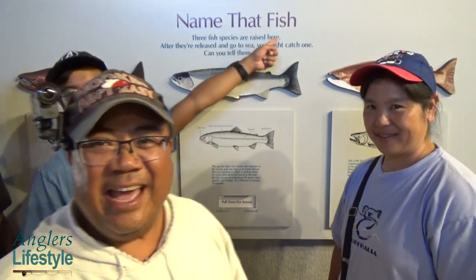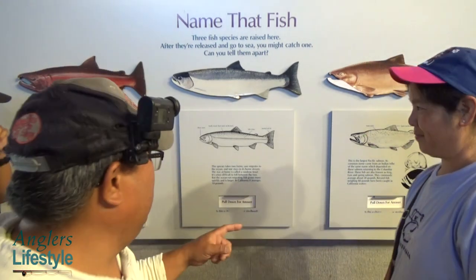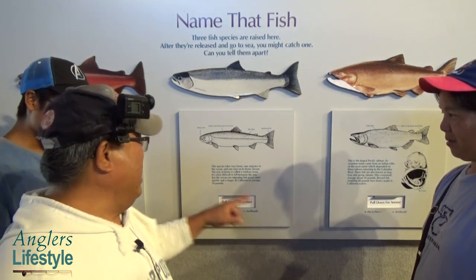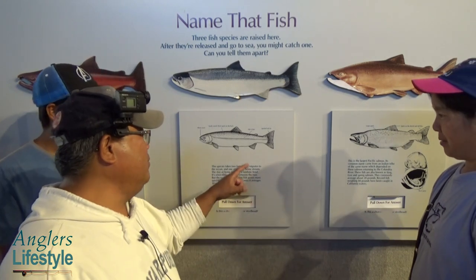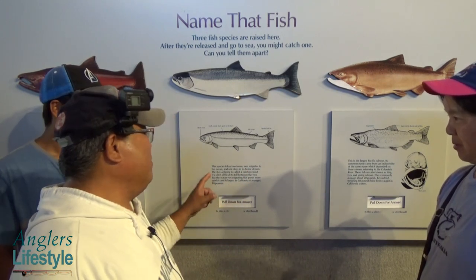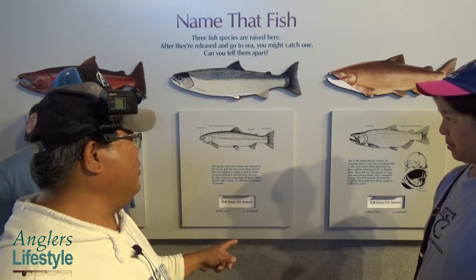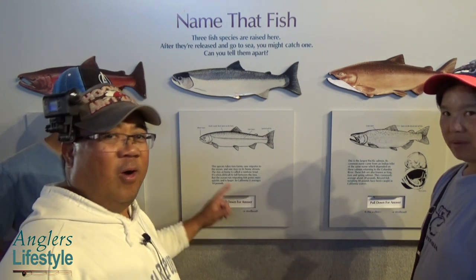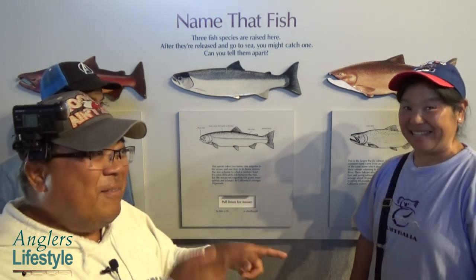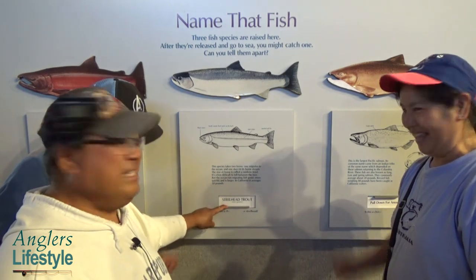After the video, we play a game called Name That Fish. The first clue: this species takes two forms — one migrates to the ocean and one stays in its home stream, called a rainbow trout. The ocean-run fish grows more quickly and is larger, averaging 10 pounds in California. The choices are Chinook or steelhead. Everyone guesses steelhead — and the answer is steelhead trout!